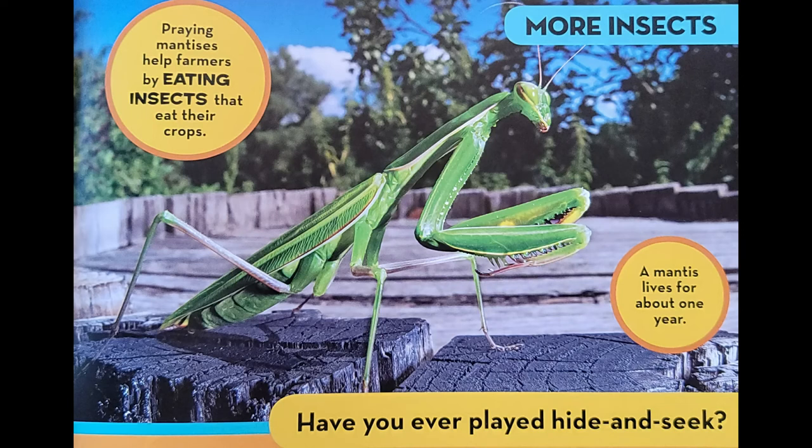Praying mantises help farmers by eating insects that eat their crops. The praying mantis looks like it is praying when it is sitting still — it holds its front legs in front of its body. A mantis lives for about one year. When a cricket or other insect comes by, the hidden mantis grabs it with its front legs. The legs are spiky, making it hard for its prey to squirm away.